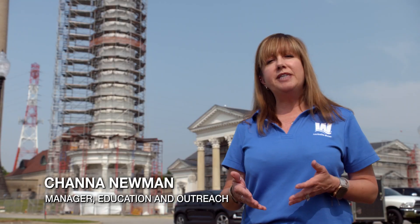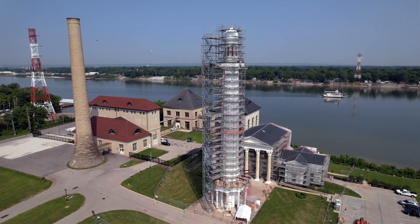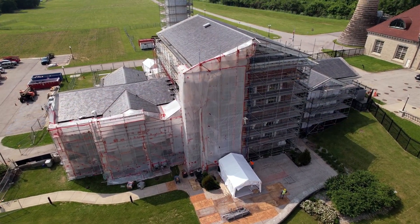Today we're here to share an update on the work being done at Zorn Avenue on the water tower and pumping station. We're excited to report that we're about 75 percent complete with this project and really hopeful that by late fall we'll be completely done.